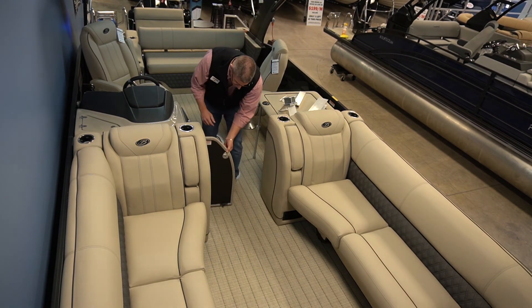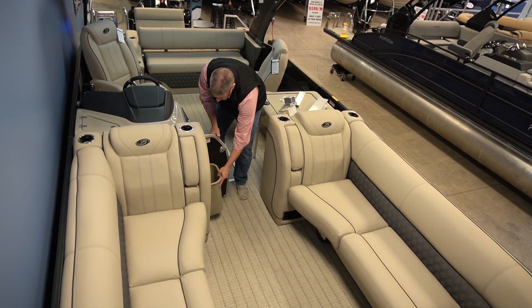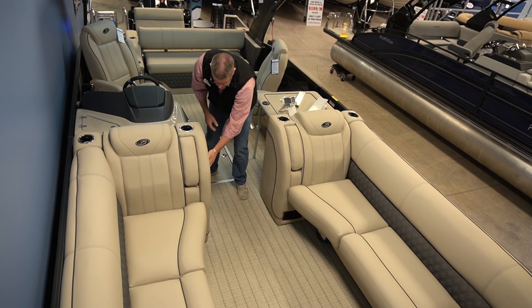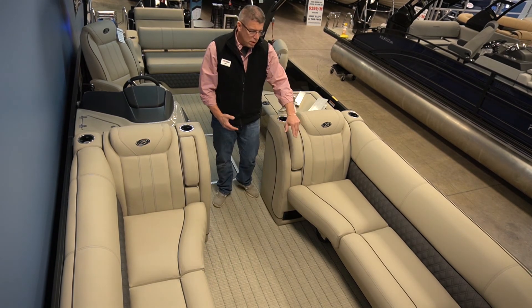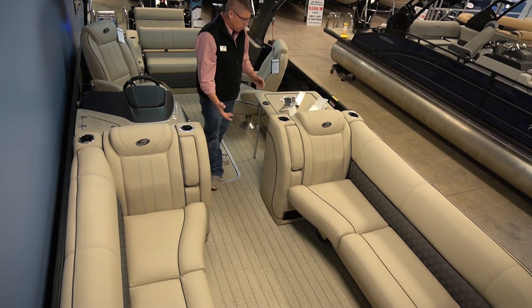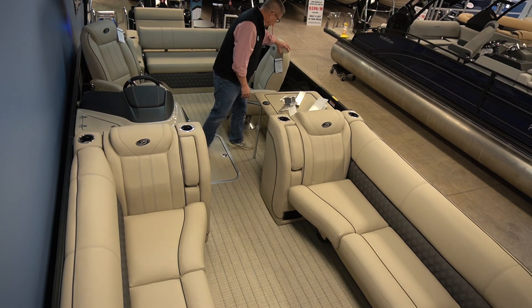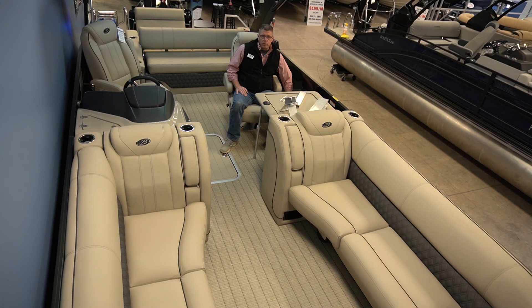No need to carry your trash on and off with the built-in trash can that's easily accessible. In today's world with electronics, you've got USB stations at all of your seating areas throughout the boat. Dual captains — cup holders are right there, and USB charging stations continue throughout.